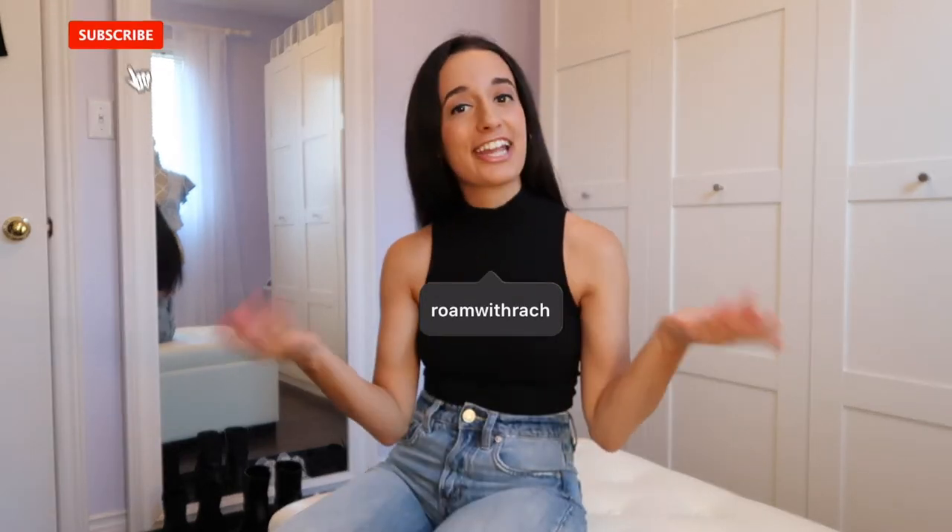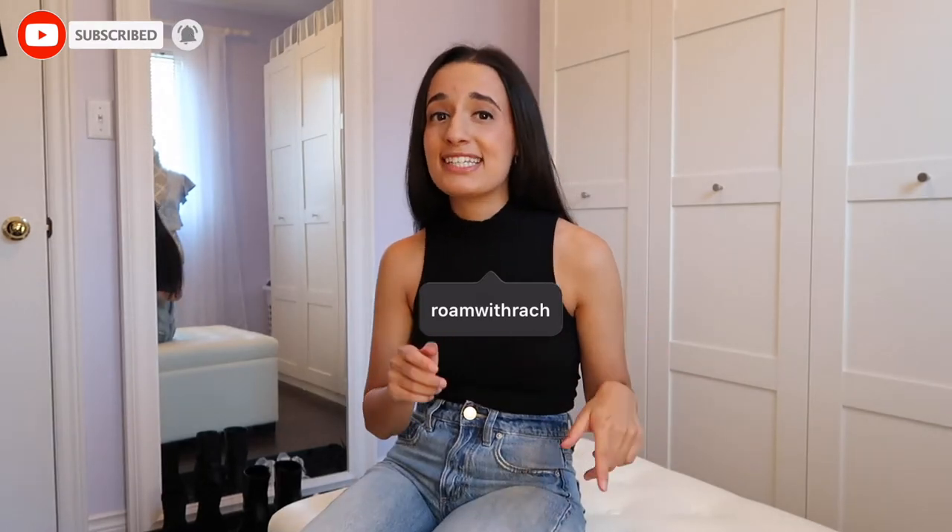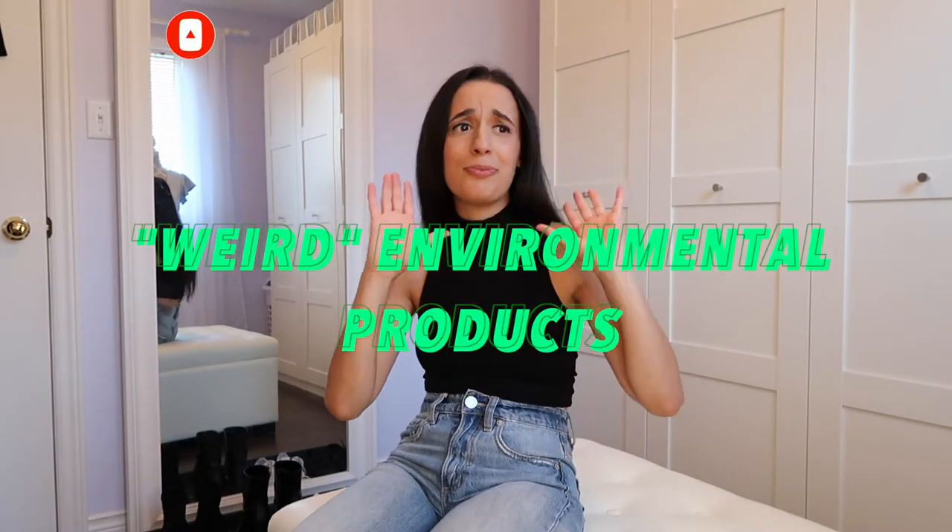Hello, what is up and welcome back to my channel. My name is Rachel and I make videos on travel, fashion, and environmentalism. So if you like any of those things, you should consider subscribing. In this video, I'm going to be testing out weird environmental products. I've been so looking forward to filming this. A lot of these things I got off of Package Free Shop — this isn't sponsored, I just literally love their company.